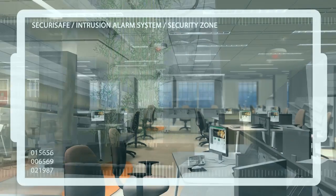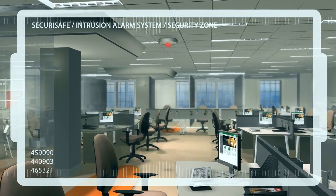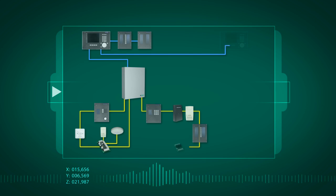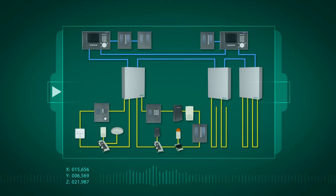Zecuri Safe provides you with an impenetrable shield even in buildings and premises spread over large distances. With the IP-based Zecurinet, several control units are linked together to create one large system. Within the high-security network, all data flows lightning fast and in encrypted form.